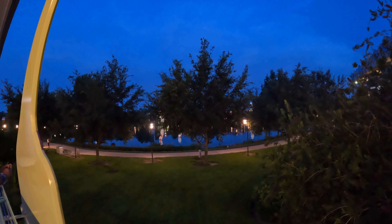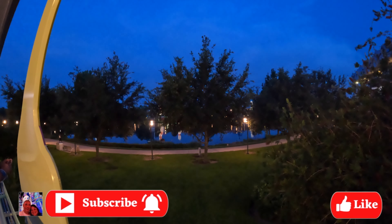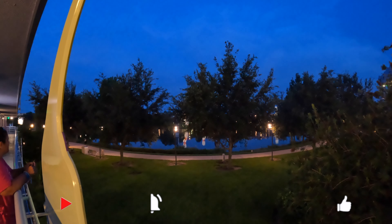Hi guys, welcome back! We're here for another room tour on Disney property. This time we are staying at Disney's Art of Animation in a Little Mermaid room — we're in room 7651. Before we go in, I wanted to show you the view. We're on the second floor and it overlooks Hourglass Lake. You can also see the Skyliner running. Let's go ahead and get into this room — this is our first time here and we already love it!